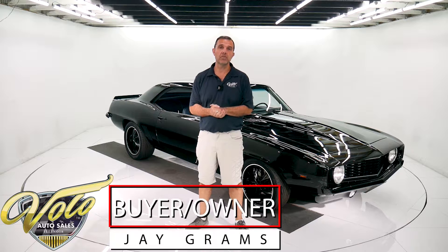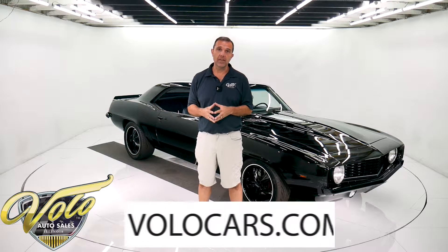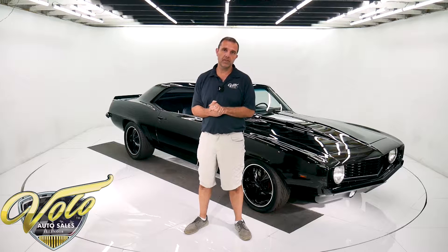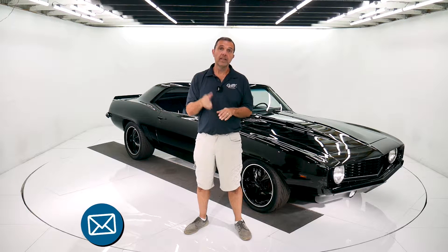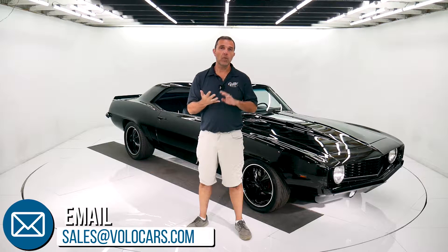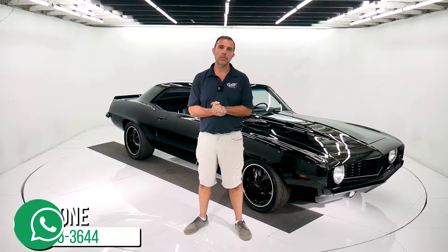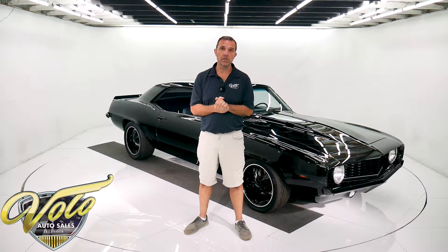I'm Jay Grams. We're here at the Volo Auto Museum. Go to volocars.com — that's where you'll find all the pricing, specs, and photos of this car and hundreds of others that are all for sale. We have a whole staff of people here and their job is to help you get your dream car. There are plenty of ways to contact us on the website. Whatever questions or concerns you have, if you want more pictures or more video, need financing, or need shipping — that's what we can help you with. Visit us on our website and contact us with any questions.